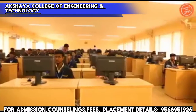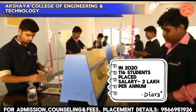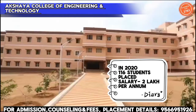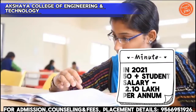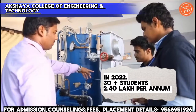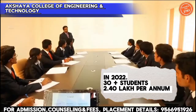Next, placement details. In previous years, local students have been placed. In 2020, around 150 students were placed with a package of 2 lakh per annum. In 2021, 50 plus students were placed at 2.10 lakh per annum. In 2022, around 30 plus students were placed at 2.40 lakh per annum.